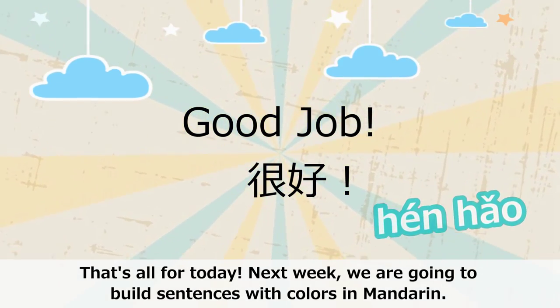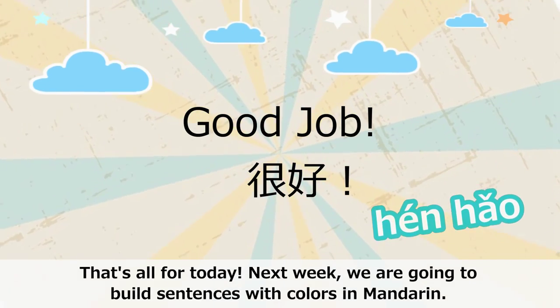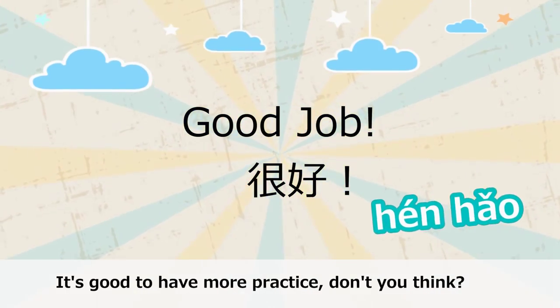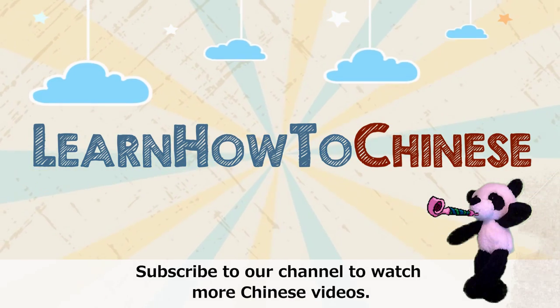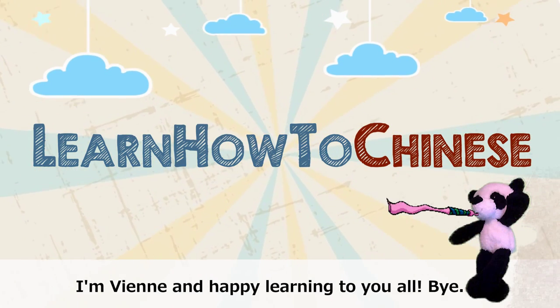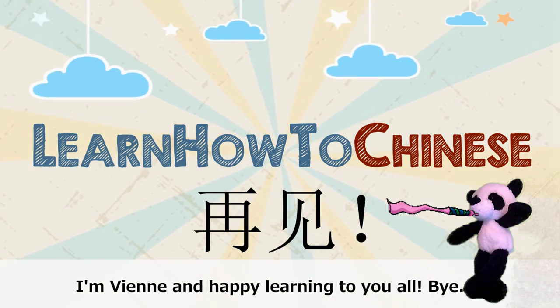That's all for today. Next week, we're gonna build sentences with colors in Mandarin. It's good to have more practice, don't you think? Subscribe to our channel to watch more Chinese videos. I'm Vienna, and happy learning to you all. Bye! 再见!